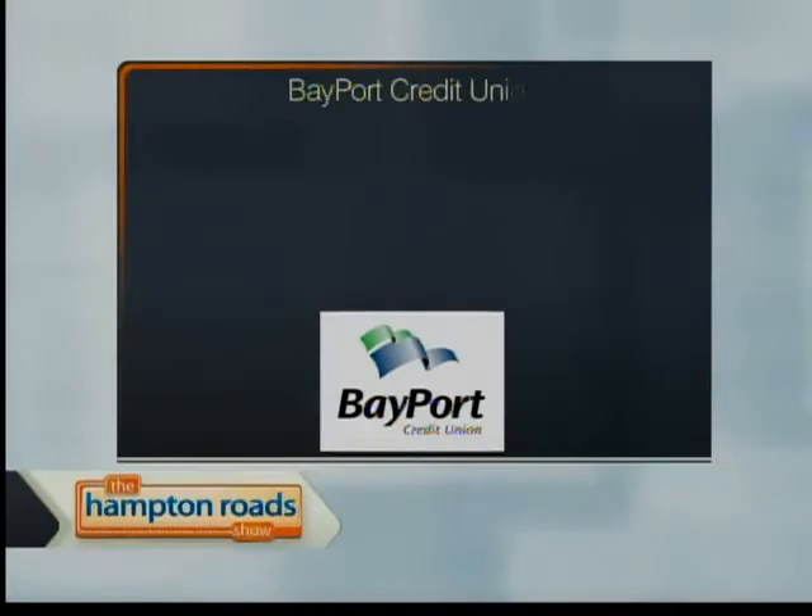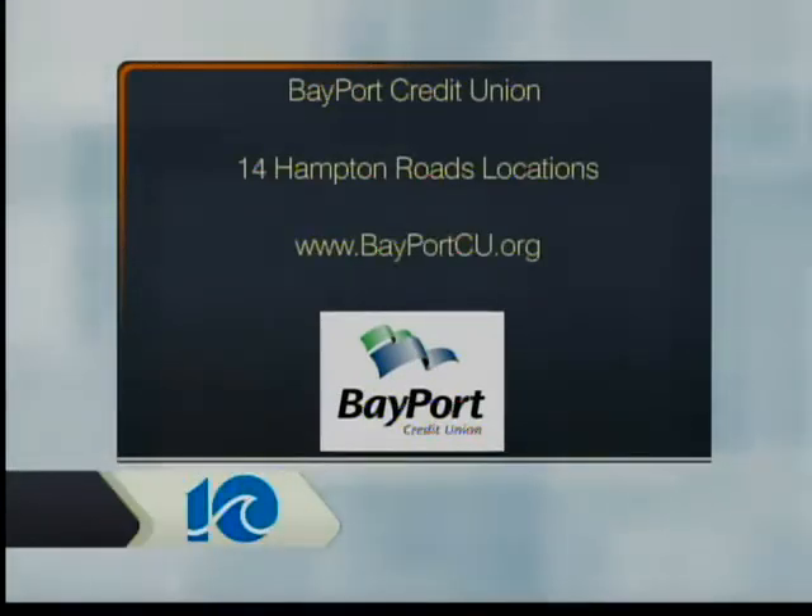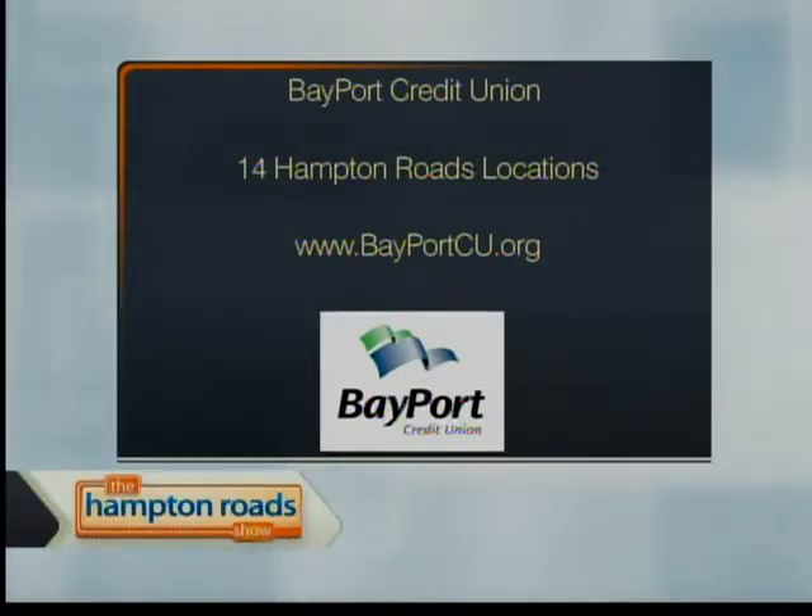A lot of parents are in shock, and this is a very complicated matter. If you have questions, start with Bayport Credit Union on how to finance college. Stop by any of the 14 Bayport Credit Union locations across Hampton Roads or log on to bayportcustudentchoice.org. This is a complicated and pretty scary matter for many people, so thanks for some insight. You're welcome. Thank you, Chris.